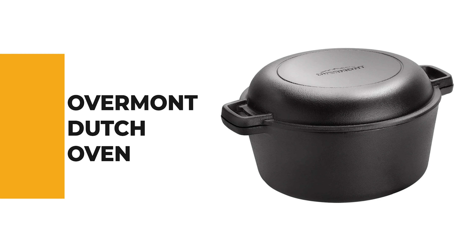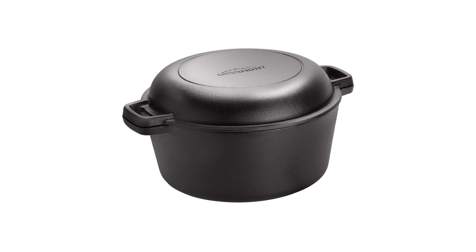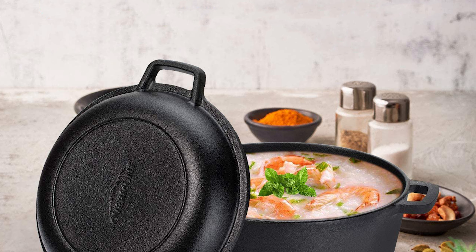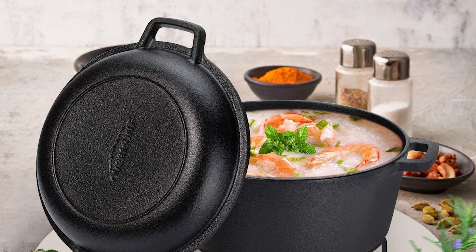The next appliance will make your time in the kitchen much easier without breaking your bank. Number 8: Overmont Dutch Oven. This double cast iron set works everywhere you go. It can be used both on the stove and in the oven and can withstand temperatures well above what is considered safe for non-stick pans.